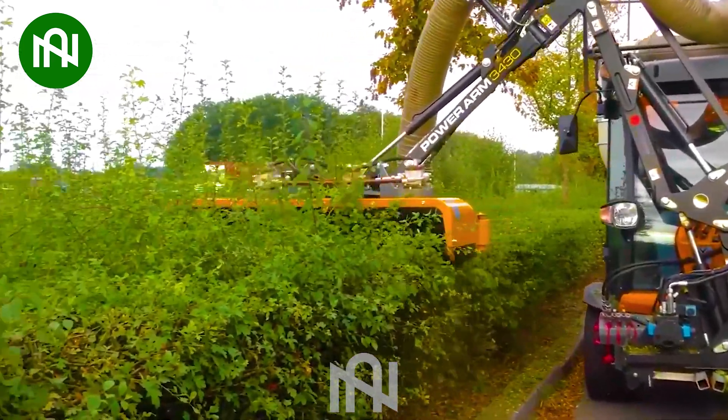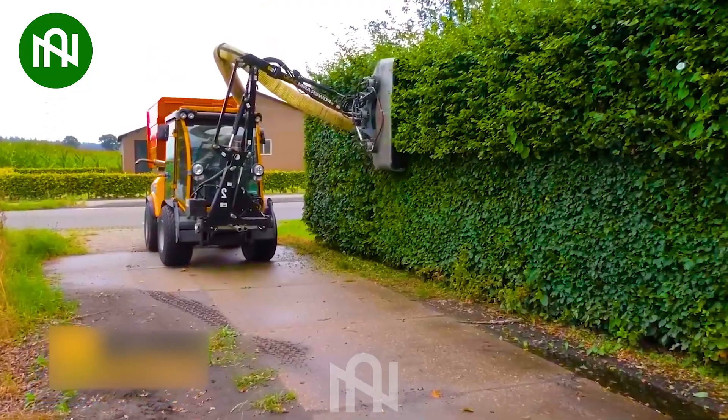This cutting machine will definitely be a gift that pleases many gardeners.